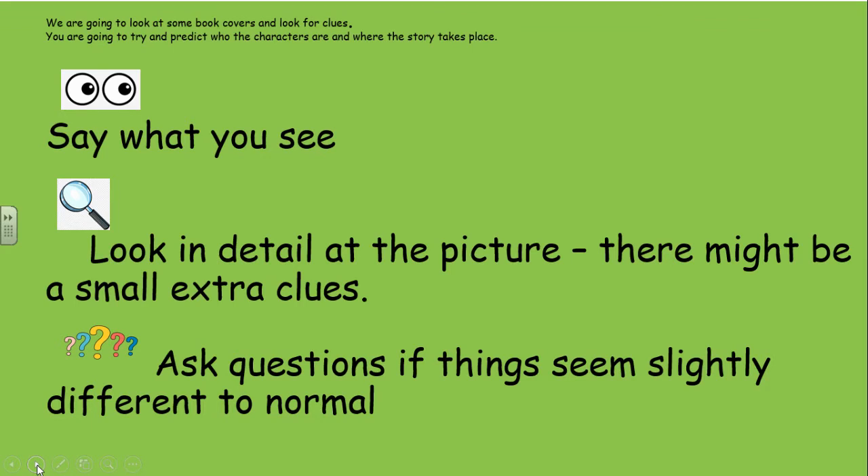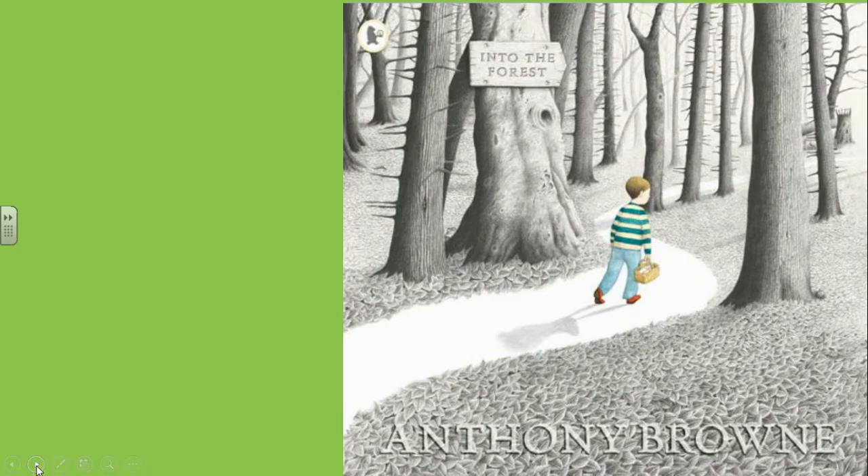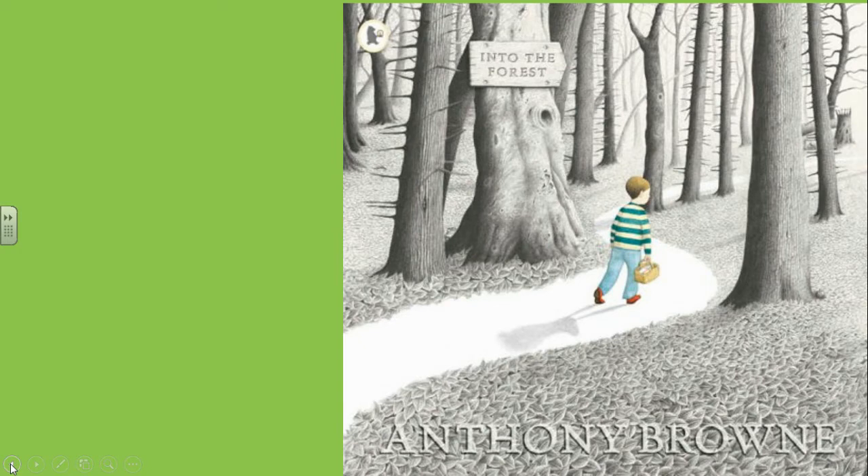Okay, so we're going to look at some book covers and look for clues. You are going to try and predict who the characters are and where the story takes place. You need to say what you see, look in detail at the picture — there might be small extra clues — and you need to ask questions if things seem slightly different to normal. On the first slide you'll be given some information about the book, and on the second slide there'll be more information so you can change or add to your prediction.